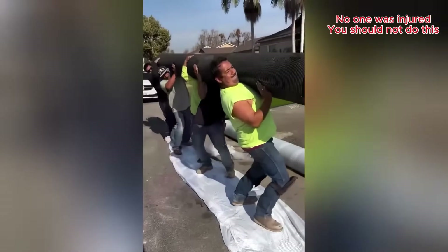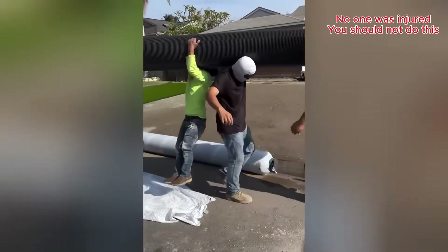Teamwork makes the dream work, until someone starts walking backward. I don't think that's going to work.